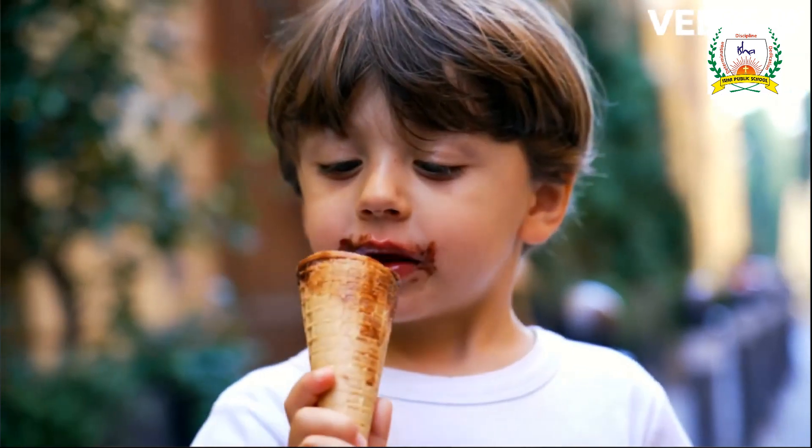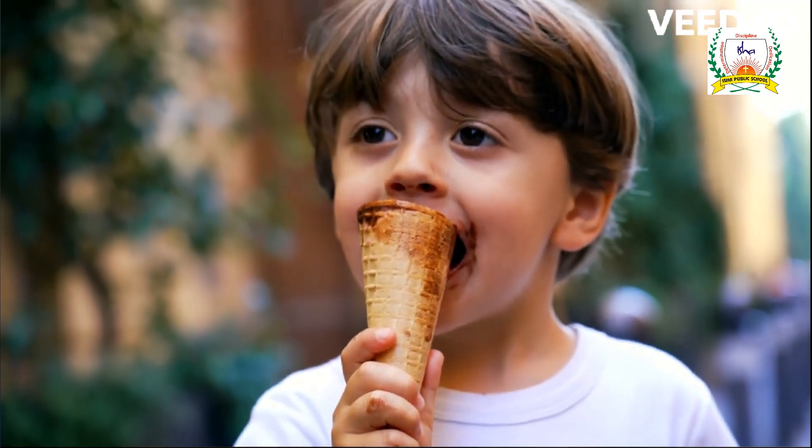W is for Whale, X is for Xylophone, Y is for Yellow, Z is for Zebra.